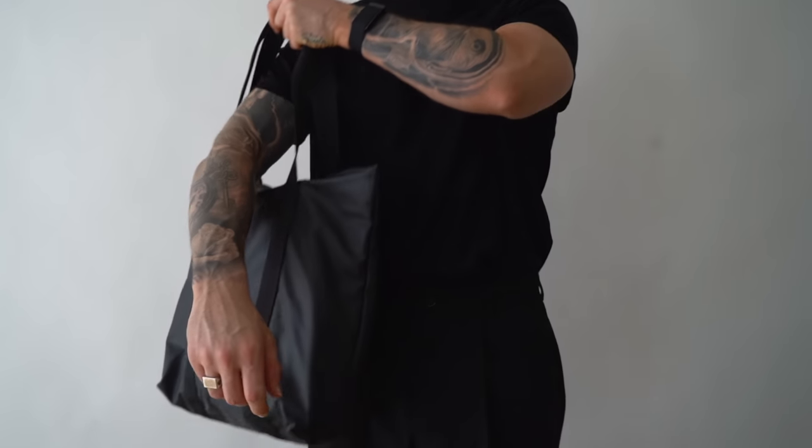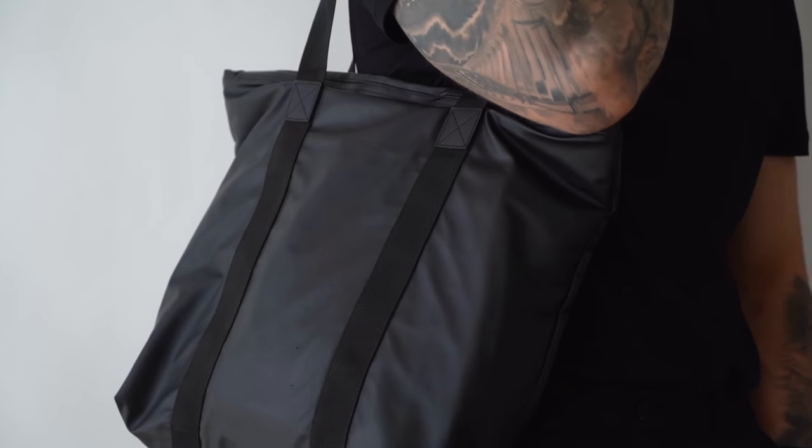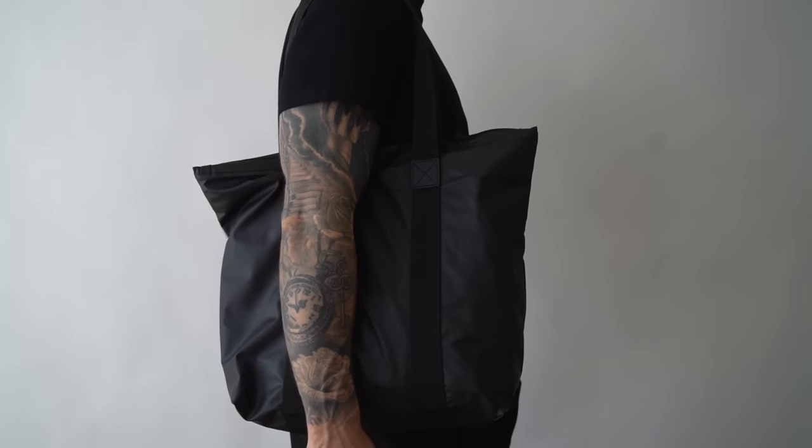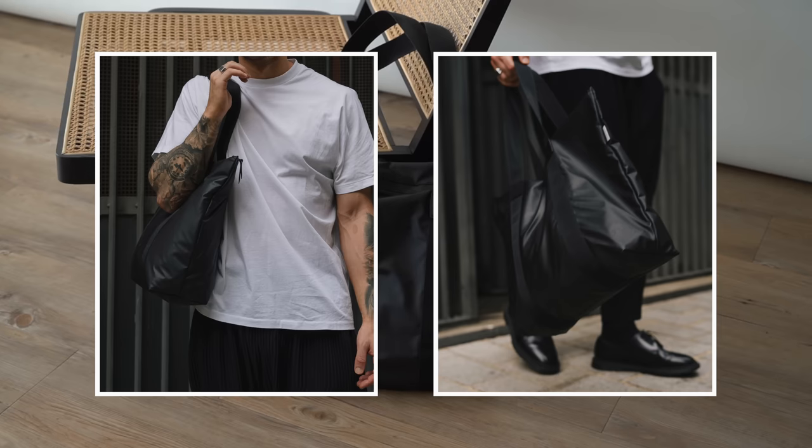Starting off with bag number one, it has to be the Reign's tote bag. For any of the OGs out there, you'll know that I've had this bag for quite some time and I definitely rate it, especially for the price point. Now depending on where you get it from, it can roughly come in between 30 and 40 pounds. I'll put a few different links in the description box down below. The biggest reason this is in my top five is the fact that it is waterproof slash water resistant, and once you live in a place like London like I do, even if it's spring or summer it still rains a lot, so having a bag that will protect your stuff — mainly my laptop — does give me peace of mind.